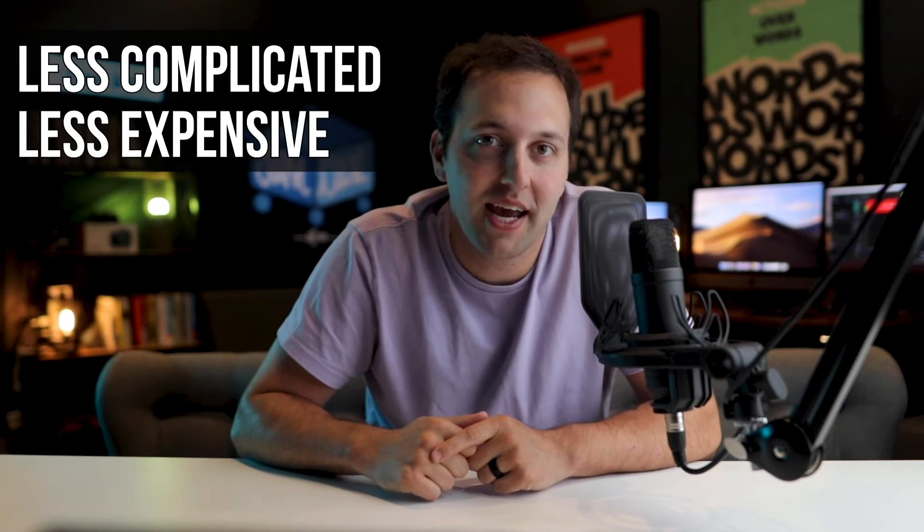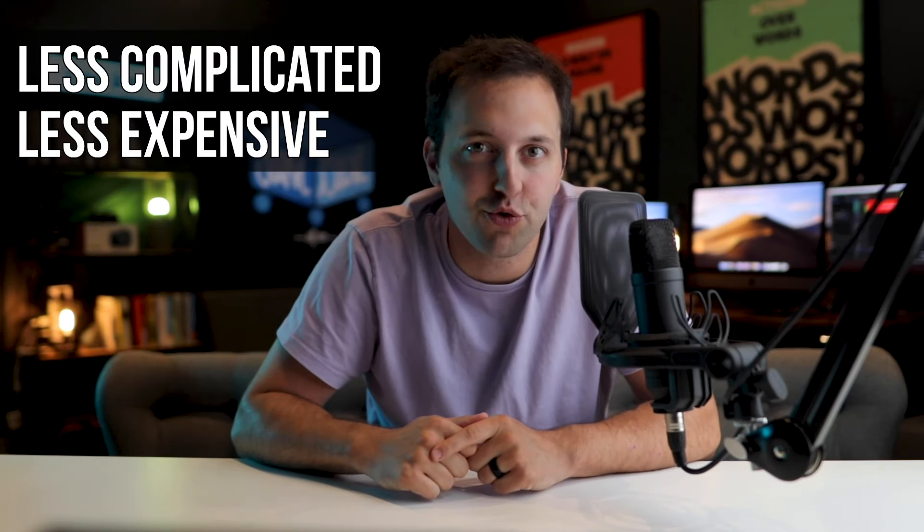Order bumps are usually less complicated and less expensive than upsells because there isn't much real estate and time to sell them. Order bumps cover a relatively small section on the page right before the order button, so there isn't much room to actually sell. An order bump has to be more of a logical add-on that customers can buy on impulse. If you want to maximize what each customer is worth to you, then you should have both an order bump and an upsell on every single checkout flow you create. But we'll talk about one-click upsells in another video. These additional offers bring in a lot more money because they catch your customers while their wallet is open and while they're already in the mindset of buying.